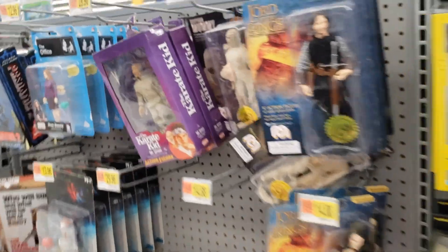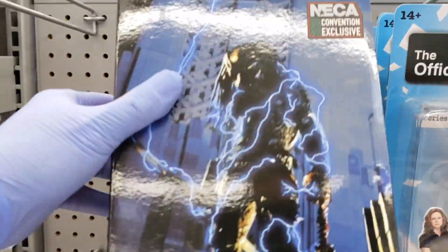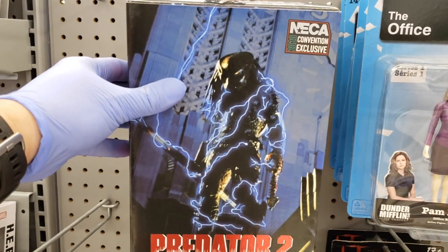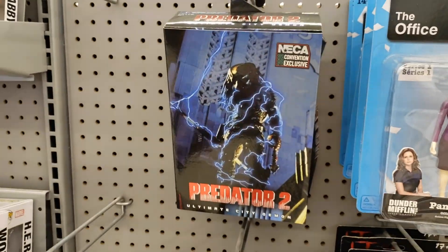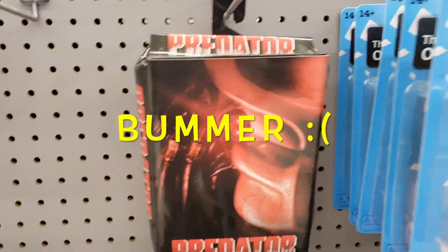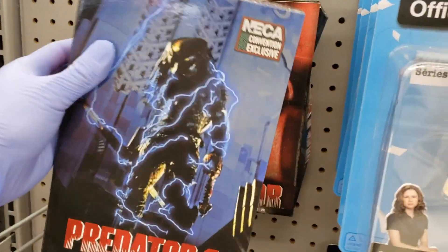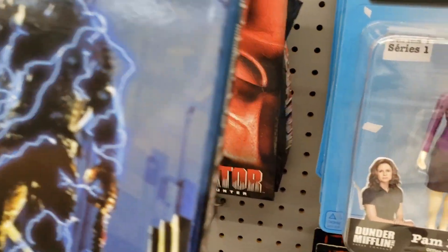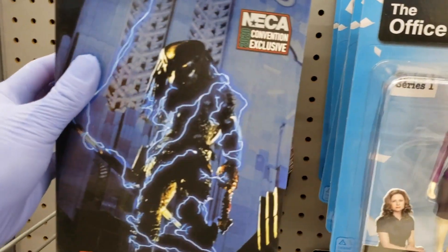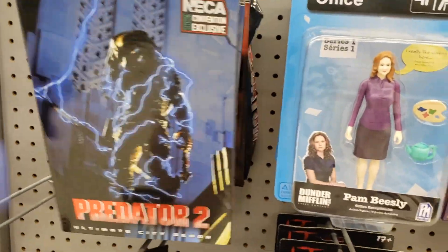They have two more NECA convention exclusives. You guys do not pass this up — do not sleep on this. One box looks like it's seen better days, but yeah. There you go — got some more exclusives here at Walmart. You guys take care. Peace.